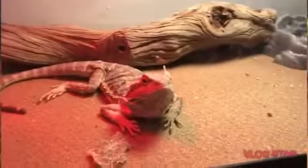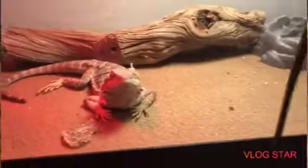Peggy eats mealworms and crickets, and once she gets older she'll move to a larger enclosure. Over there is my fire skink — his name is Mango. He is usually burrowed so I won't show you him.